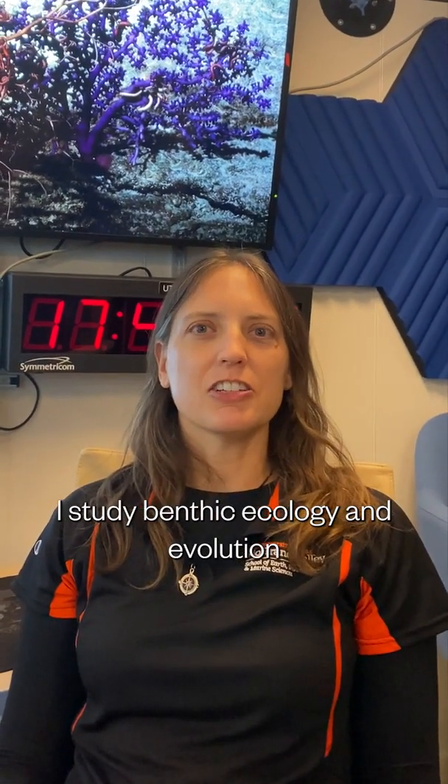My name is Erin Easton. I'm an assistant professor at the University of Texas Rio Grande Valley. I study benthic ecology and evolution of coastal to deep-sea communities.